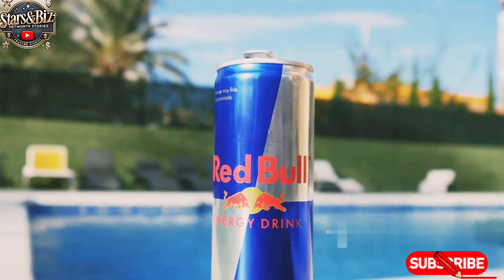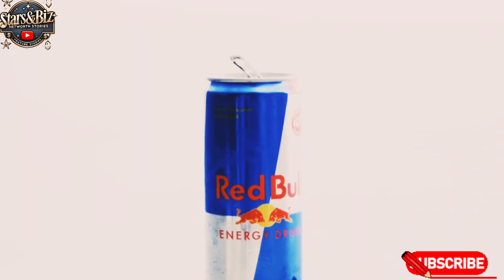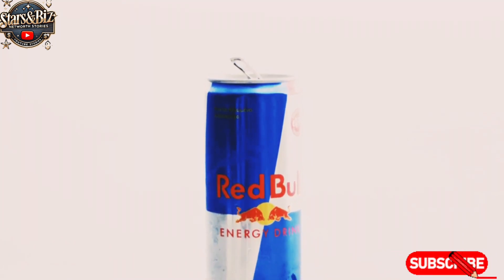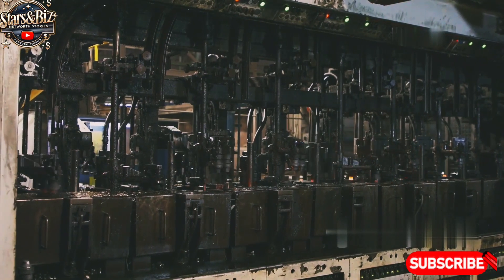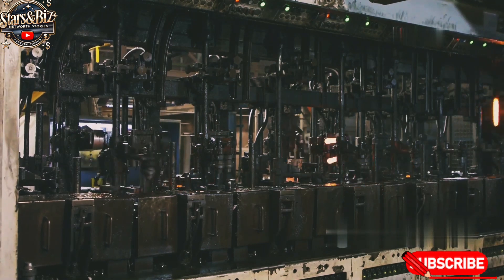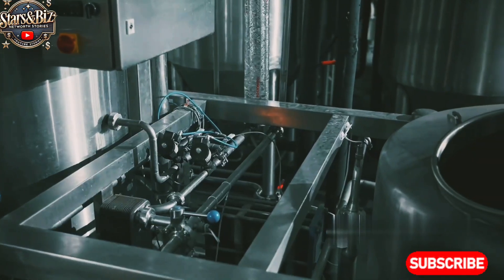Red Bull, one of the most iconic energy drinks globally, has made a significant impact on the beverage industry since its inception in 1987. The creation of Red Bull involves a careful blend of ingredients and strict manufacturing processes to ensure quality and consistency in each can. In this detailed exploration of how Red Bull is made, we'll take a step-by-step look at the process inside a Red Bull factory, from sourcing raw materials to distribution.